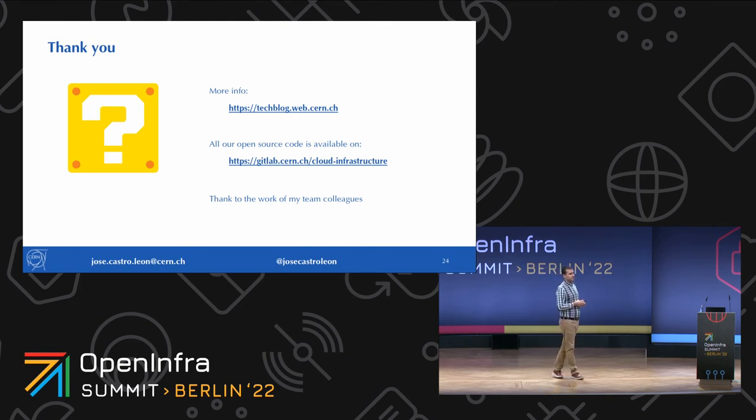We're rebuilding the building blocks on which our users construct their applications, incorporating feedback from the community and implementing it in production. If you want to know more, you can visit our tech blog. All our code is open source — local patches, scripts, and more. Thank you to all my team colleagues; without their hard work, I wouldn't be here presenting this.